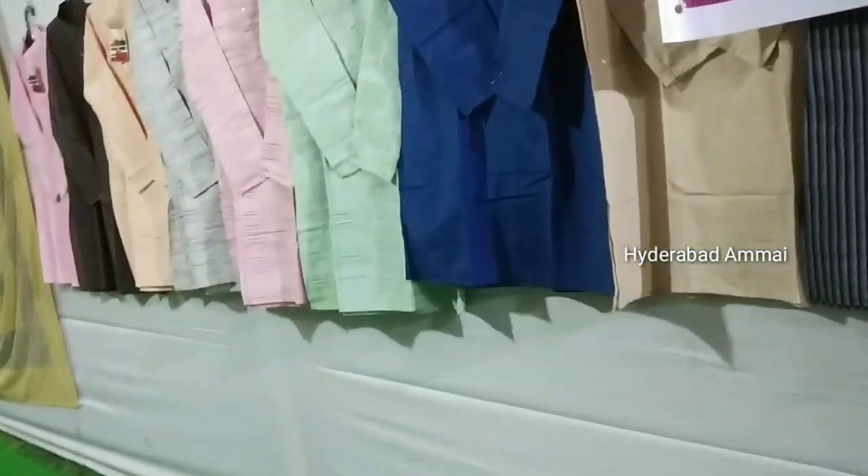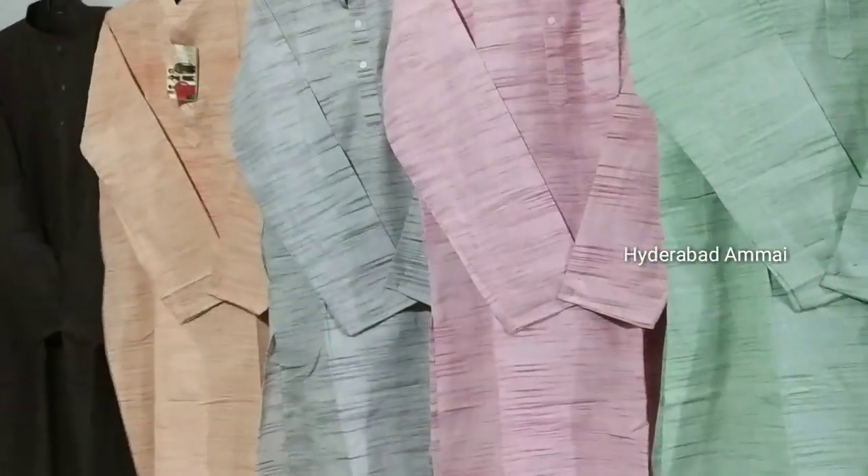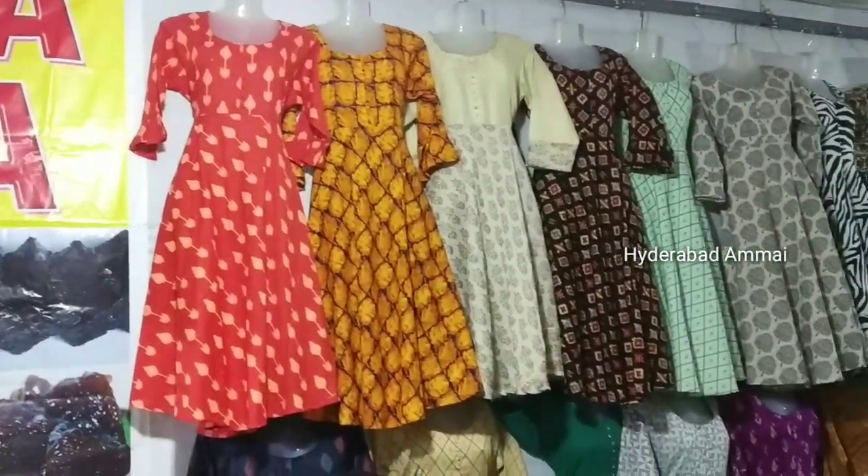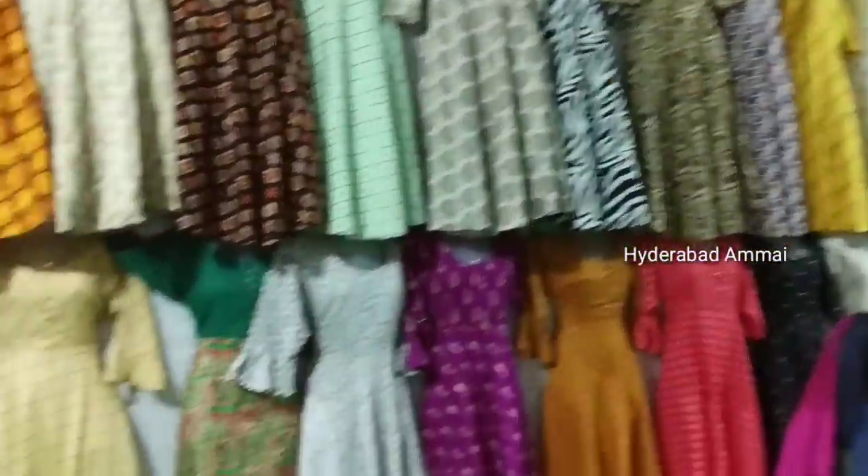We have a store for Kerala stores, but we also have stalls for Kerala groups. We also have a store for Kurtis and Kurtis. I have to choose the top of the top here.